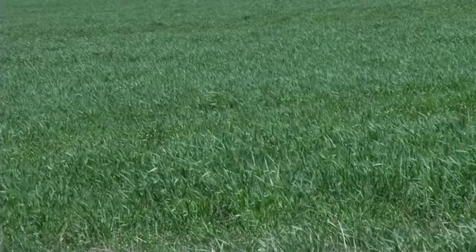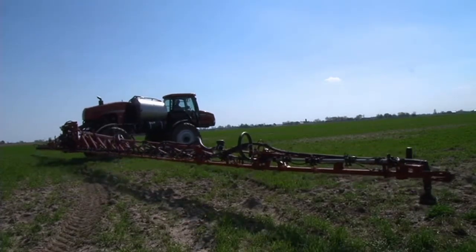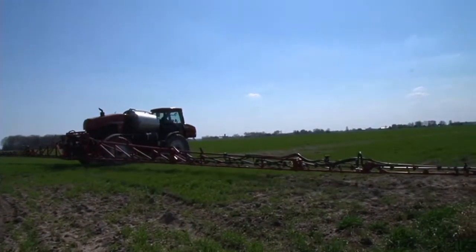Rye is something we've been using for about five years now, and it gets planted on every sugar beet acre. Next year we want to take it a step further — we're going to use rye on all our soybean acres as well when the soybeans come off, unless it's planted to white wheat.